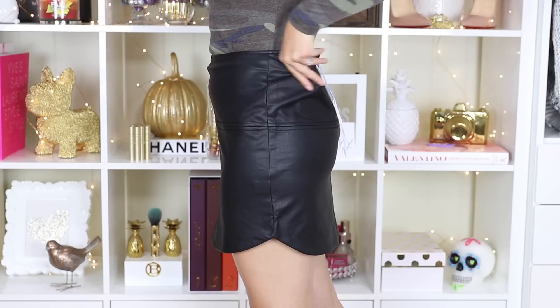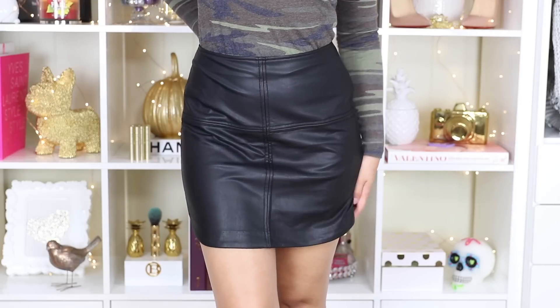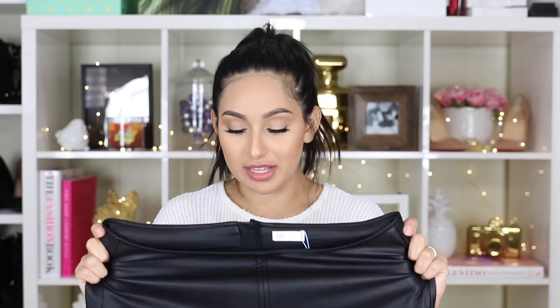I picked out a size 6 because usually in jeans I'm a size 5. This one is also vegan leather, and it's just so soft and comfortable. It's a little bit thin, but it's perfect right now for fall and winter because it has that super soft material inside to keep you warm. So you're not going to be cold at all — that's why I really fell in love with it. I'm definitely going to exchange it.